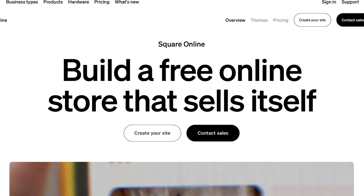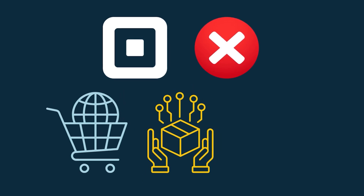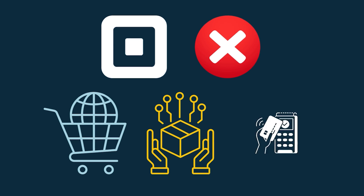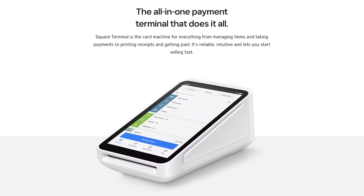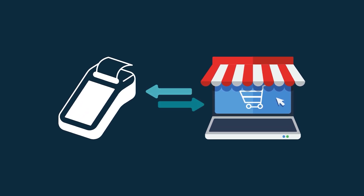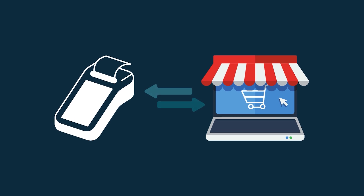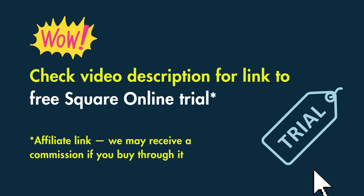Square Online is a simple store builder. It's easy to use, but light on professional e-commerce features. For example, it doesn't really cater for international selling at all, it doesn't facilitate digital product sales, and it only lets you work with one payment processor: Square. But an entirely free and fairly functional version of the platform is available, which is really helpful to e-commerce beginners on a budget. And if you use Square POS to take in-person payments, there's a lot to like — it connects directly to your Square POS account, allowing you to keep your inventory, pricing and sales data fully in sync between your physical selling location and your online store. There's a link in the video description to a free trial for Square.